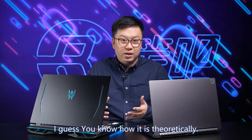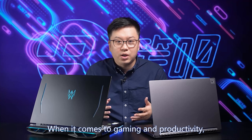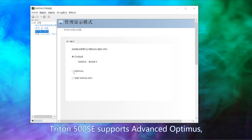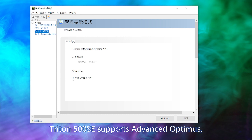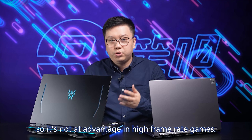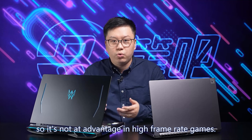When it comes to gaming and productivity, will there still be such a big difference? Triton 500 SE supports Advanced Optimus, which is automatic MUX switch — it can boost frame rates. Helios 500 doesn't have it, so it's not an advantage for high frame rate games. To make it clear, we set the resolution to 2560 by 1440.